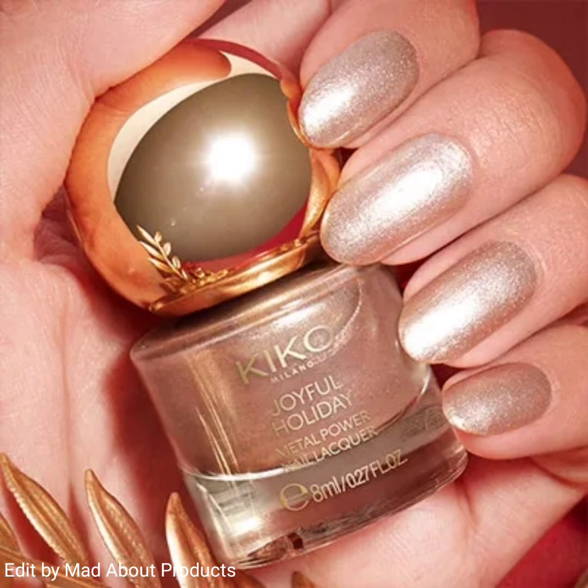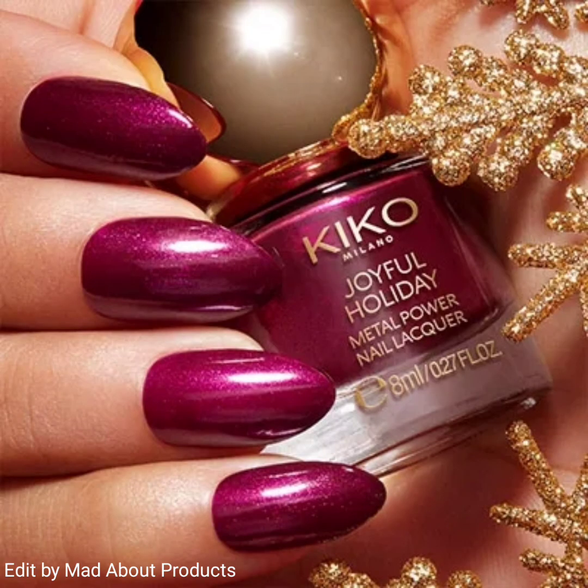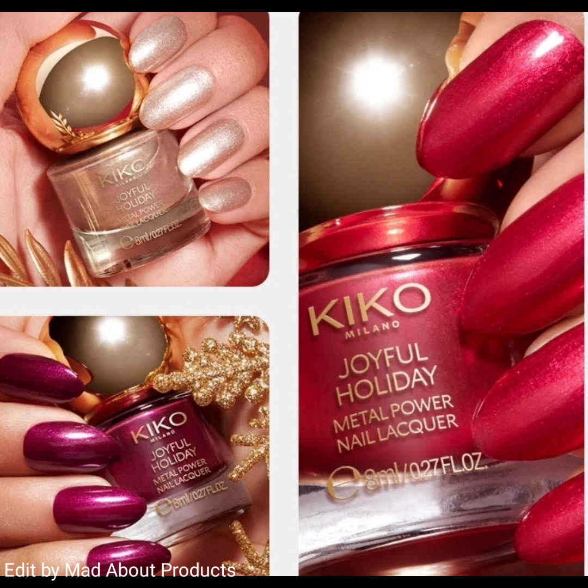Another product of this collection is the Joyful Holiday Metal Power Nail Aqua — an amazing nail product. I'm attaching pictures of this product.